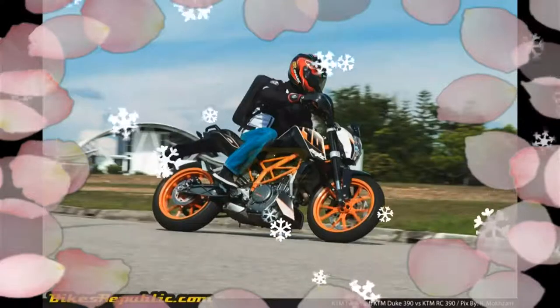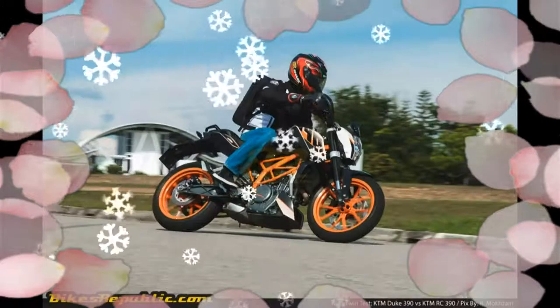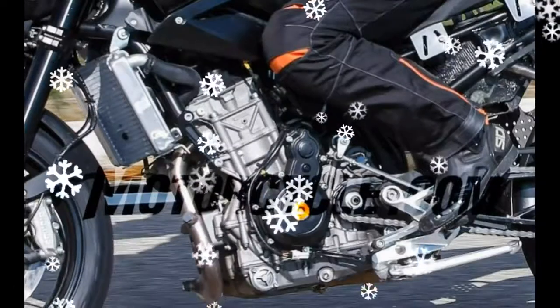The KTM Duke 890 continues to get a steel trellis frame, comparable to other models from the bike designers. The WP-sourced inverted forks continue to serve the purpose at the front.